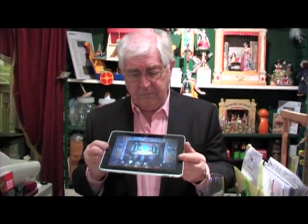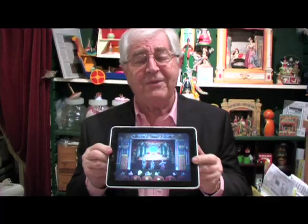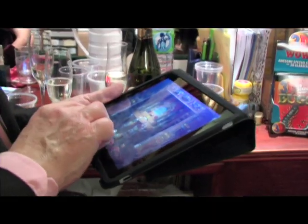But now toy theatre has taken a step further and become technological. If you have an iPad like this, you could have a toy theatre of your own — create your own toy theatre on this little screen, which is absolutely fantastic. This is toy theatre for the modern generation; it's absolutely wonderful.